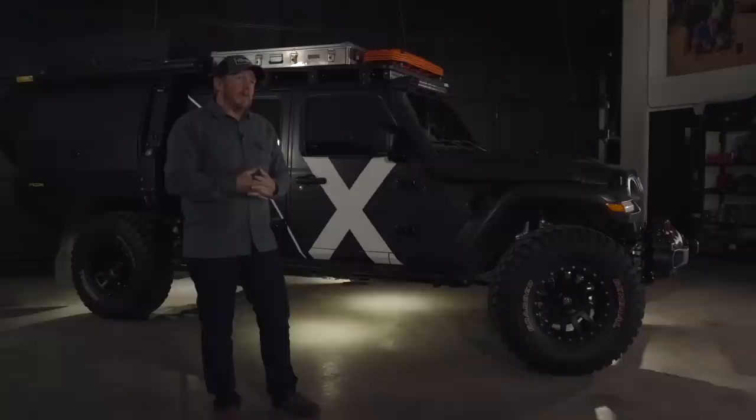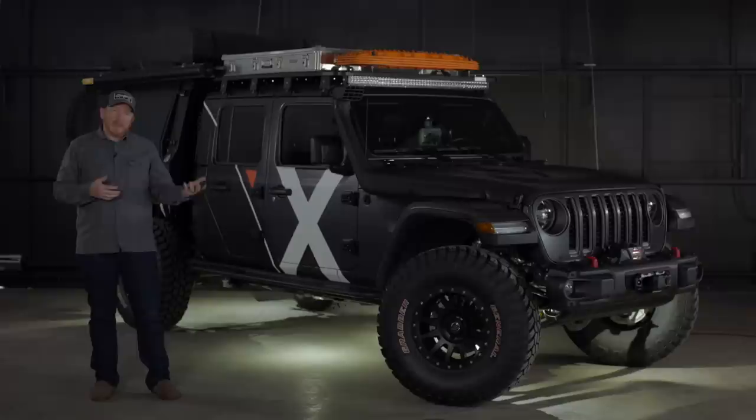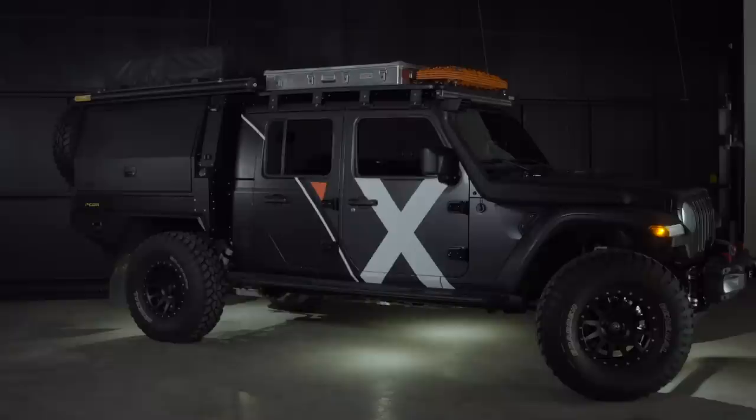Buying a Jeep Gladiator for Expedition Overland was a big deal. We've primarily been a Toyota platform for the last nine years. We are Toyota enthusiasts, and that's why we've done that. But this year the Jeep Gladiator came out and we looked around and said, this is a really neat platform and I think we're all looking to kind of expand our horizons.